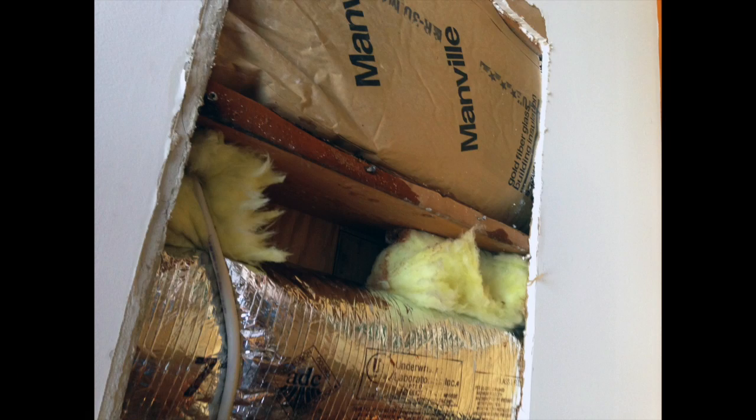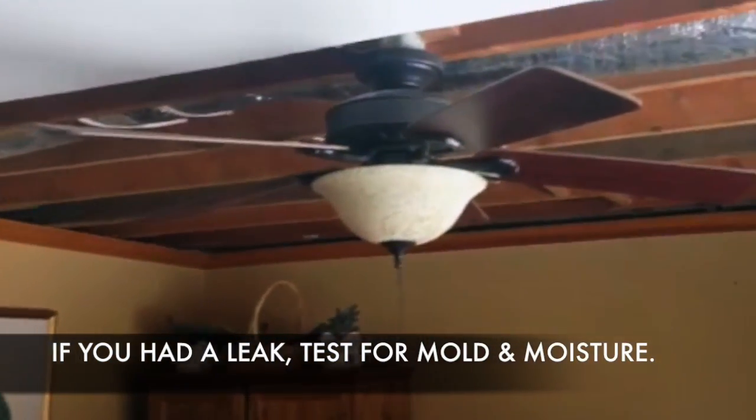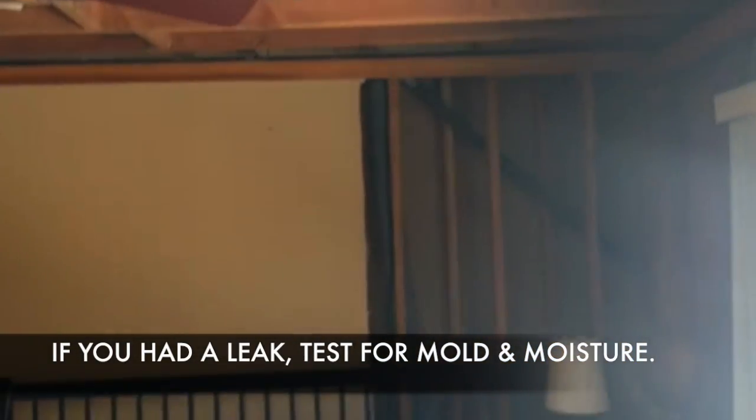They knew enough to open up part of the ceiling to let the water drain out and not spread further, and then they called the insurance company. A testing company came in and used a moisture meter to see how wet it was behind the walls and ceiling.